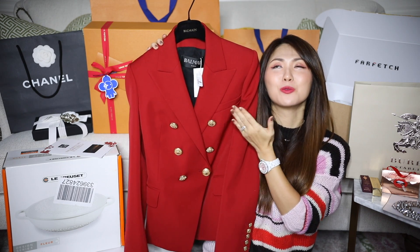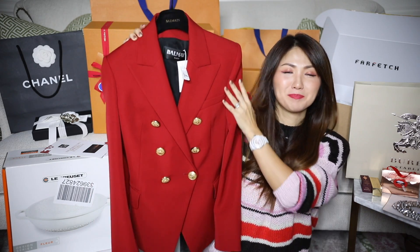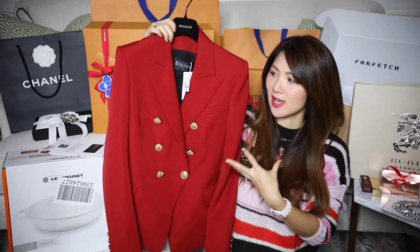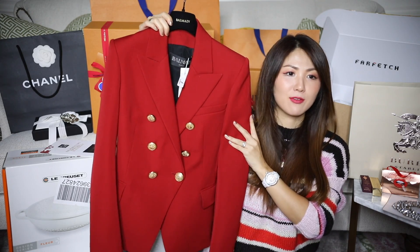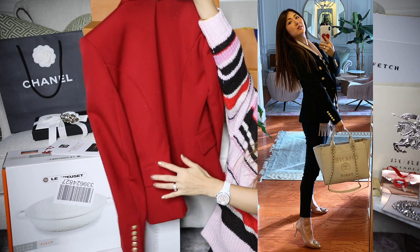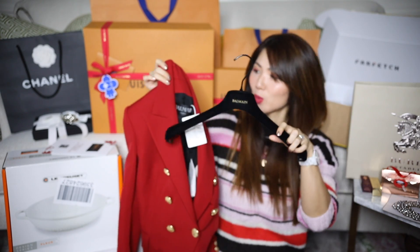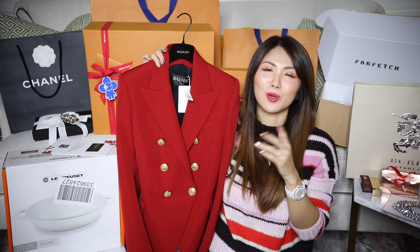How beautiful — I just cannot get over this gorgeous red color. This one is the exact same style, silhouette, cut, and everything as my black one that I also got to save a whole bunch on at Farfetch. The hanger says Balmain in gold. On my wish list I saved this one, and also navy blue, fuchsia, white, and others. But in the end I chose this one and the fuchsia. If you're really serious about getting this color, I'll link it down below.